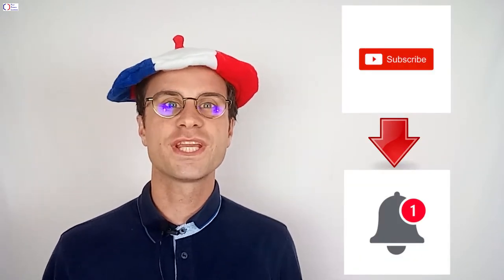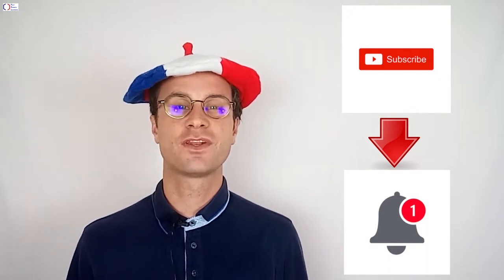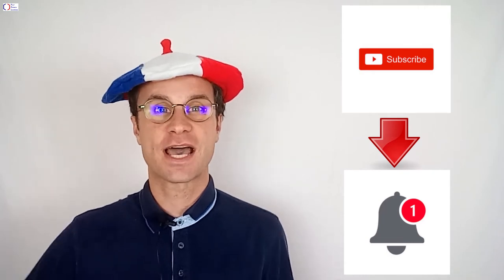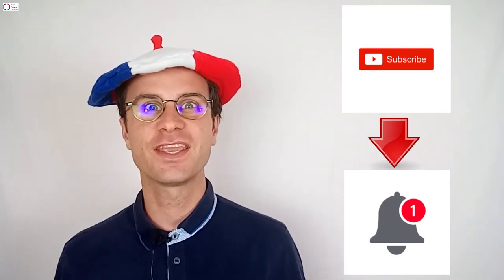Thank you for watching this video. If you want to receive the notification for the next videos, you can subscribe to the YouTube channel just down below. Click on the bell! Thank you!